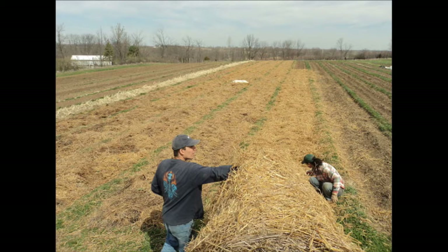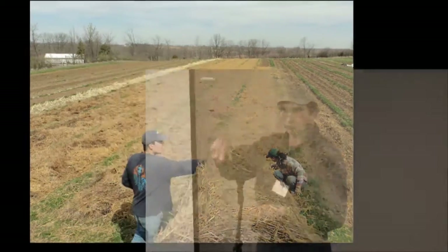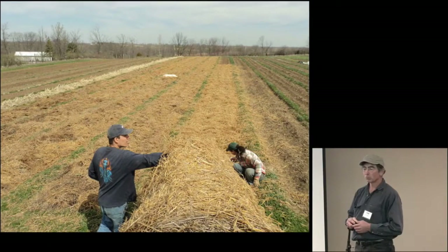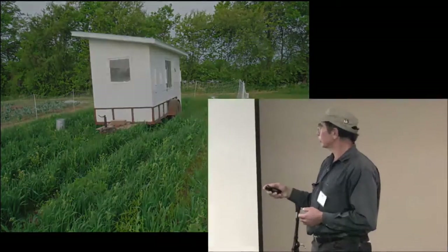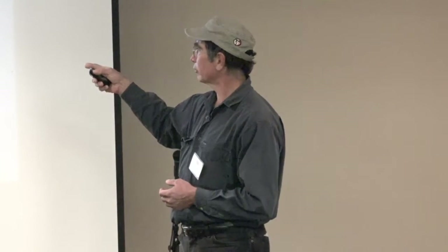We have an electric tractor — it's an Allis Chalmers G. There was a grant from a while back, and a farmer in New York State, Ron Colsa, converted it from gas to electric. You can see the batteries on the back there. It essentially runs like a golf cart.